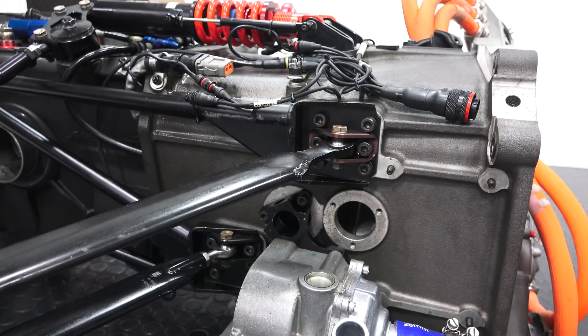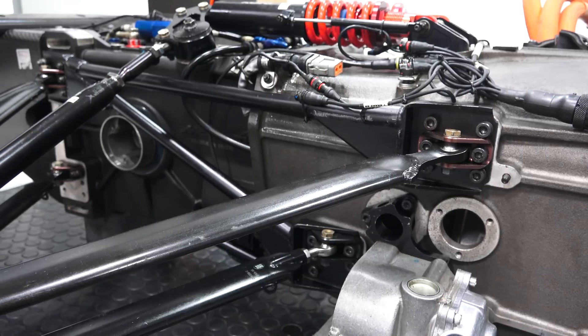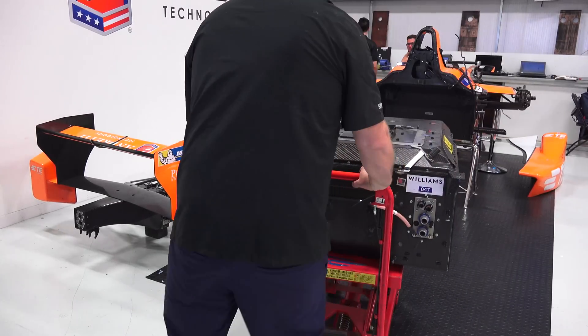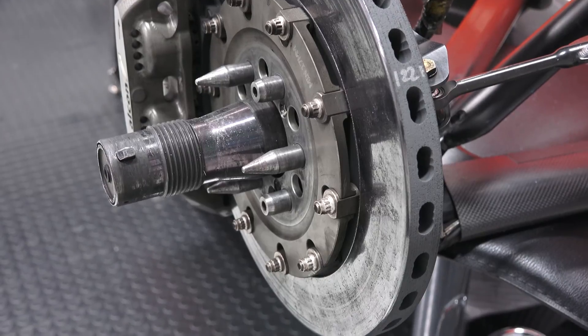Rather than opening up all of the car to the team's interpretation, regulations for open development are restricted to areas which could potentially solve problems in the world of electric mobility. For these reasons, the primary focus on development within Formula E surrounds the powertrain, rather than focusing on things like the brakes or chassis, which aren't as unique to the sport.